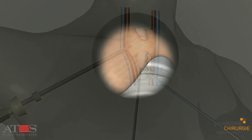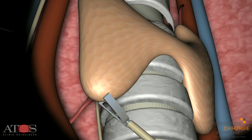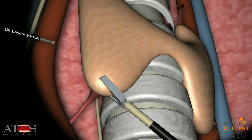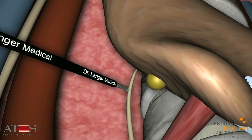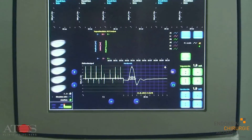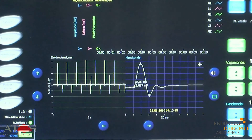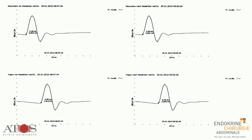Exposure of the vocal cord nerve enables it to be imaged and then checked using neuromonitoring. The surgeon uses an alligator forceps to lift each of the thyroid lobes and position the neuromonitoring probe on the vocal cords. This enables the nerve signal to be checked before, during, and after the resection.